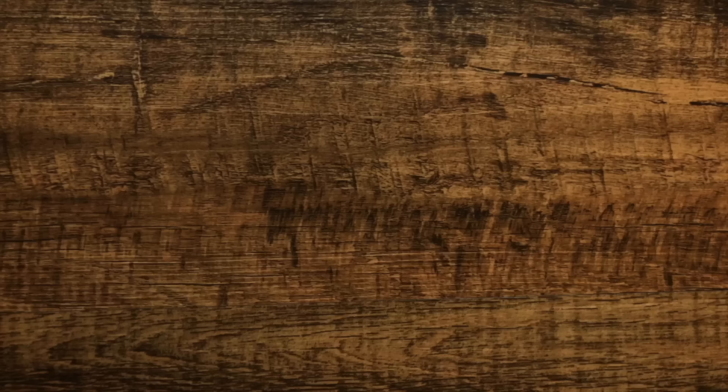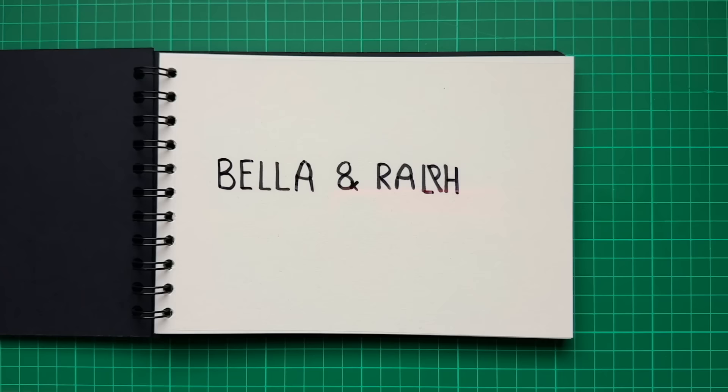Okay, this next one's really simple, but one of my favourites. This might look like it says Bella and Ralph, but it's just an illusion. I promise never to do that again.